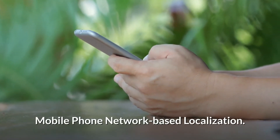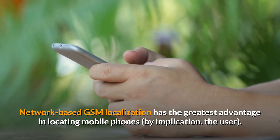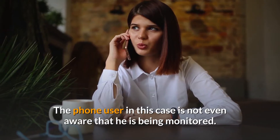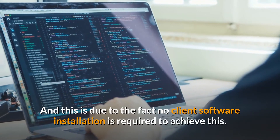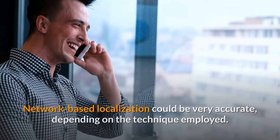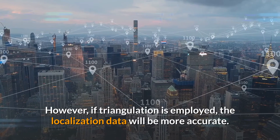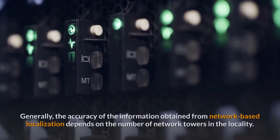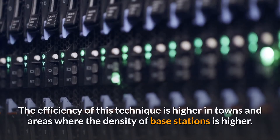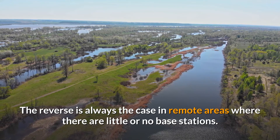Network-based GSM localization has the greatest advantage in locating mobile phones and, by implication, the user, because the network provider uses their own infrastructure in the localization process. The phone user is not even aware that he is being monitored, since no client software installation is required. Network-based localization accuracy depends on the technique employed — cell identification yields less accurate results, while triangulation provides more accuracy. Generally, the efficiency of this technique is higher in towns where the density of base stations is higher, and lower in remote areas.